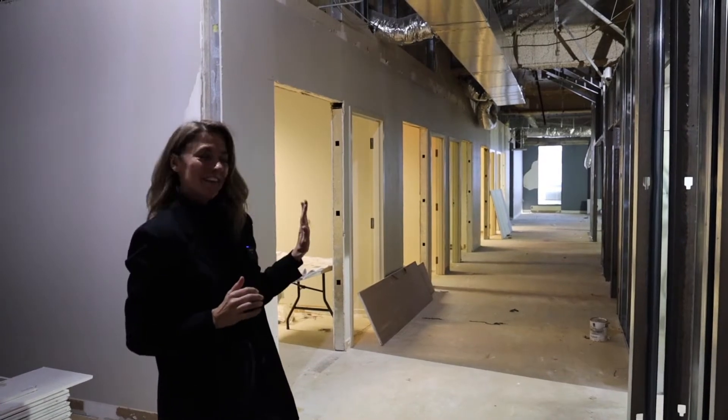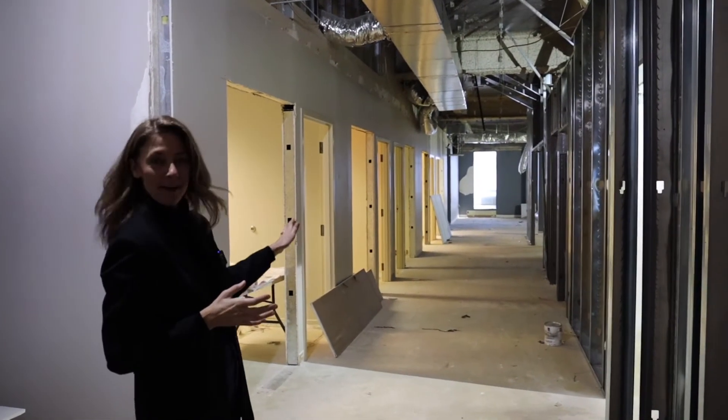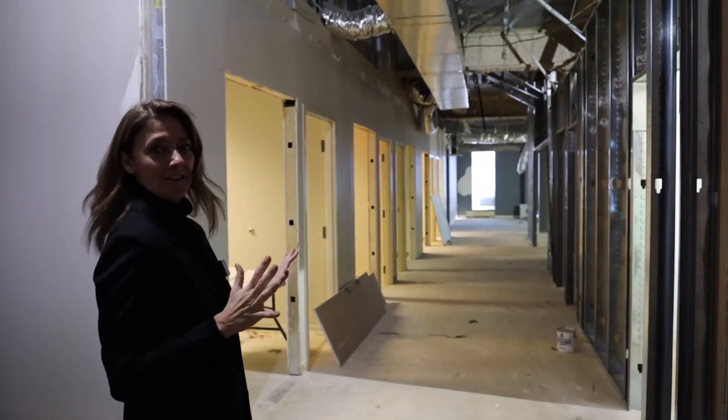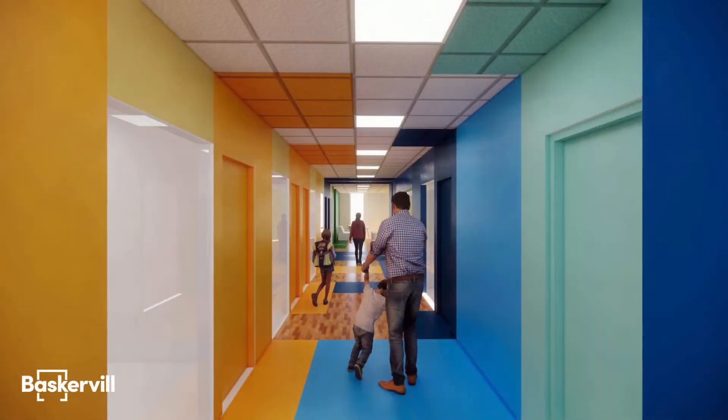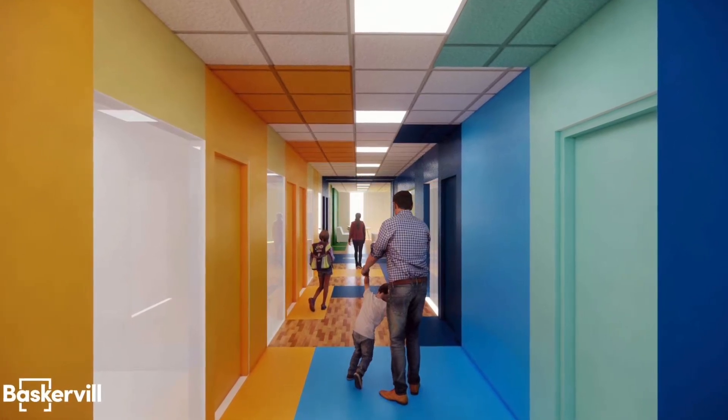Looking straight ahead, this is the nice wide hallway that will lead back to the program space and past the staff offices. The way they designed this is really cool — it's going to have lots of colors that kind of wrap up from the floor to the walls and across the ceiling, and I think the kids are going to love it.